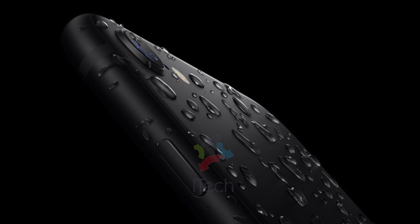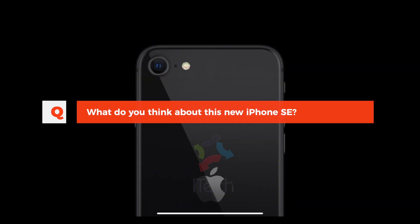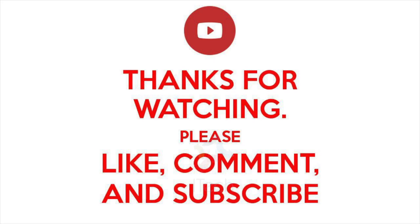If you are someone who loves iOS and would like to have a small phone with better specs, then this phone could be a better choice. Friends, what do you think about this new iPhone SE? Do let us know your opinion in the comment section below. If you like this video, please give it a like and hit the subscribe button for more tech videos. Stay safe and thank you for watching.